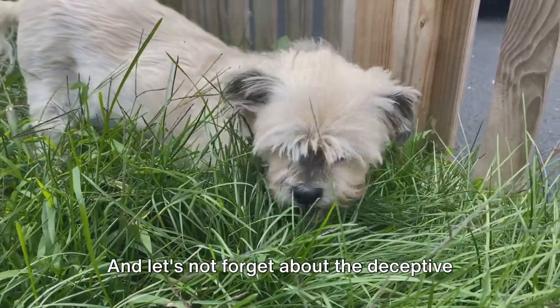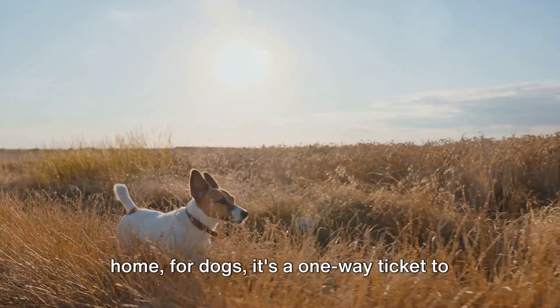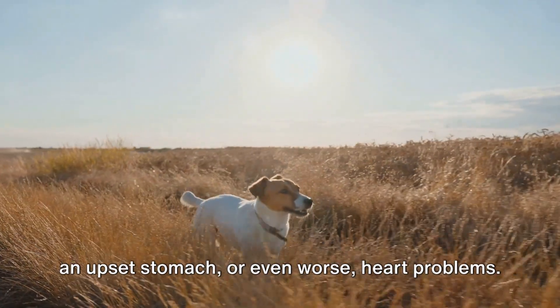And let's not forget about the deceptive milkweed, a common garden plant. While a monarch butterfly might call it home, for dogs it's a one-way ticket to an upset stomach or, even worse, heart problems.